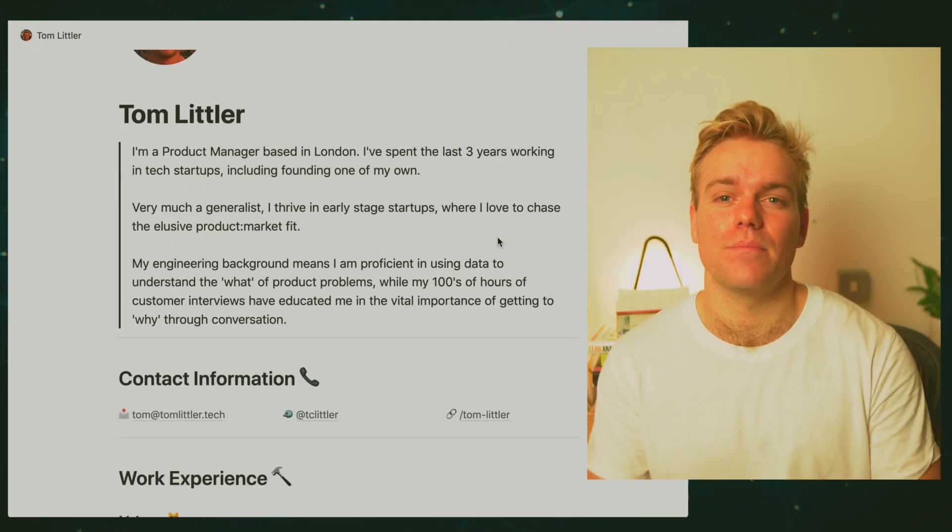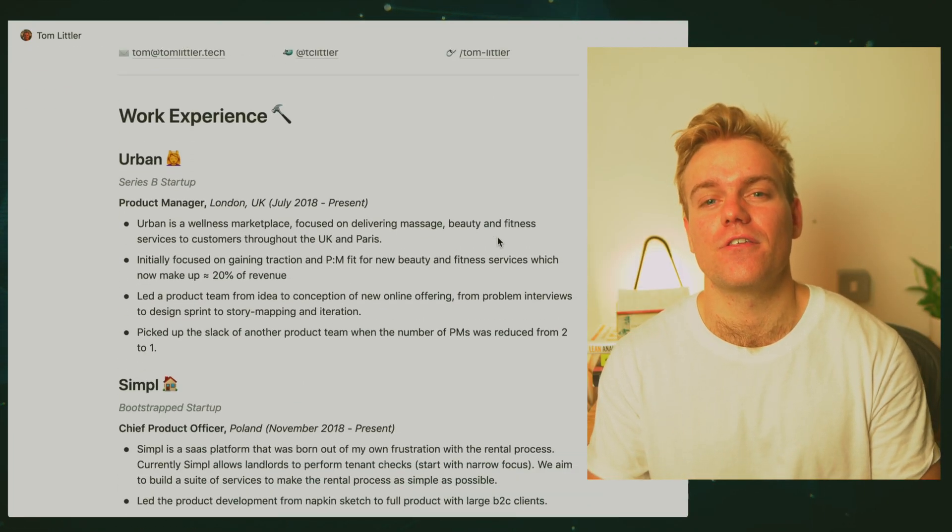Hey, I'm Tom and in the last few years I've been working in startups which, while really fun, does have its downsides. For example, in the last company I worked at, a week before the end of the month we were told that the company had run out of cash and we'd all have to look for new jobs. In that time I put together this Notion CV template and managed to secure a job within two weeks.